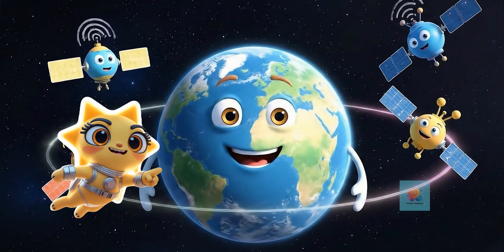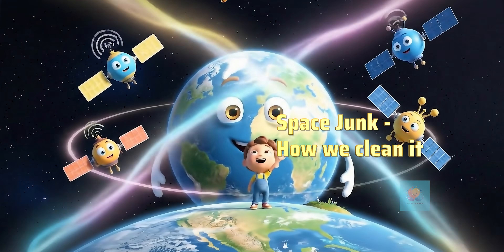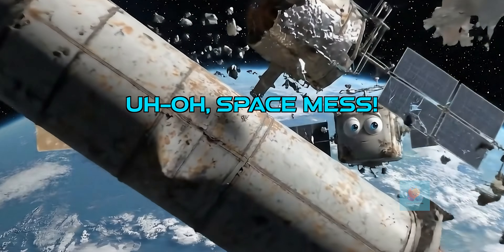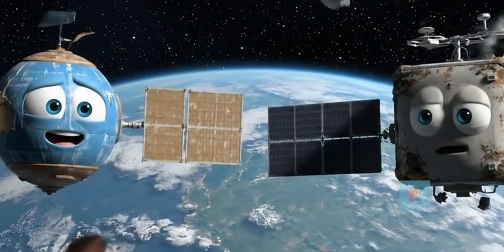Look up! Satellites zoom around Earth, helping us with so many things. They're like busy helpers in space. But sometimes, old rockets and satellites leave bits and pieces behind. This leftover stuff is called space junk.